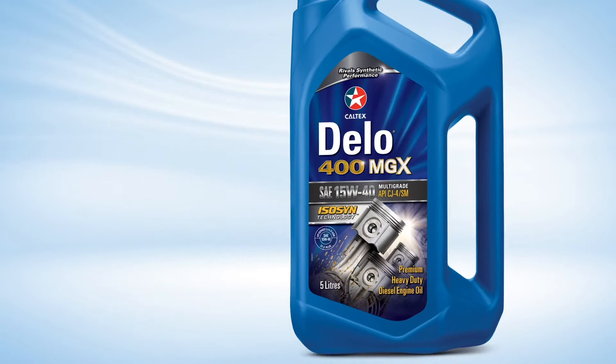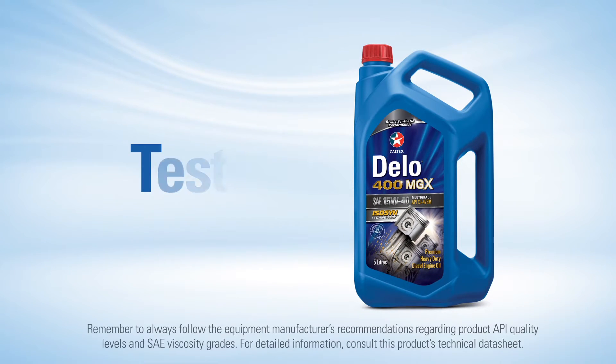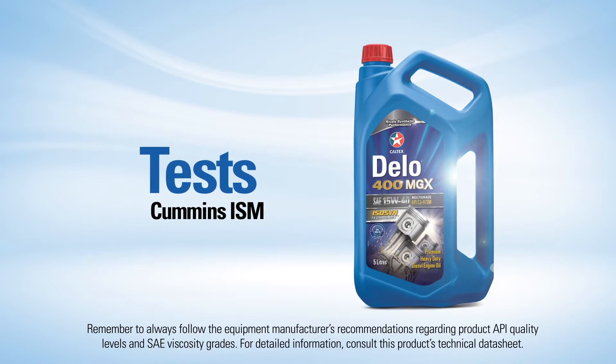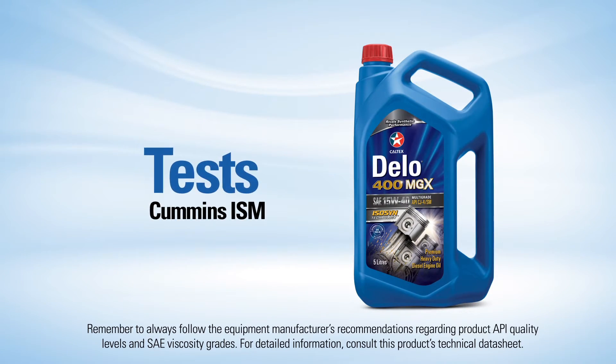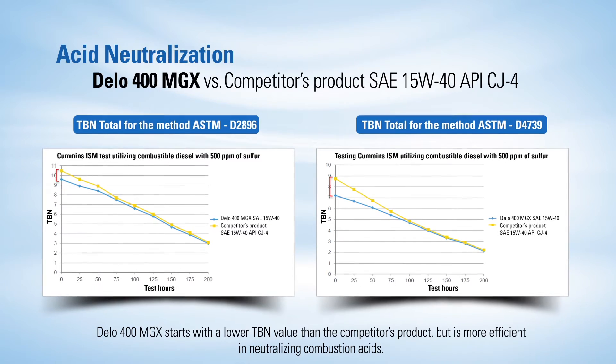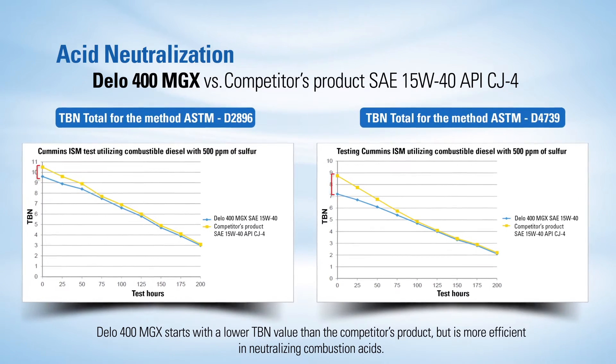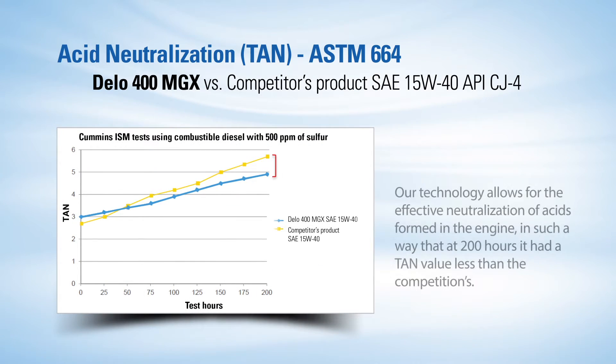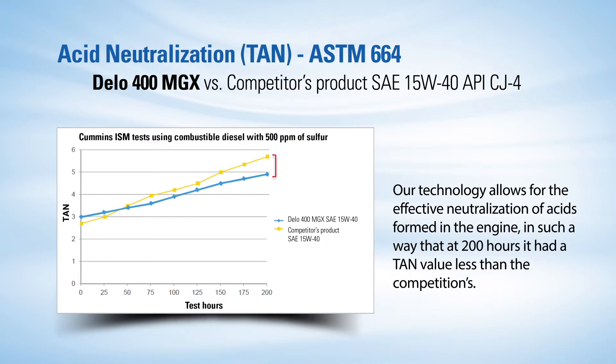The exclusive formulation of Dello 400 MGX was subjected to tests with Cummins ISM engines, being compared to a competitor's product. In these tests, Dello 400 MGX demonstrated superior TBN retention, and the Dello 400 MGX technology works efficiently and shows a better neutralizing of acids generated in combustion.